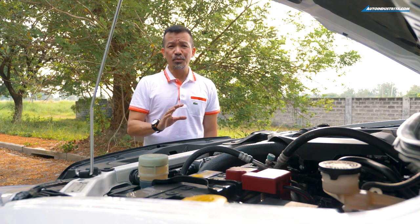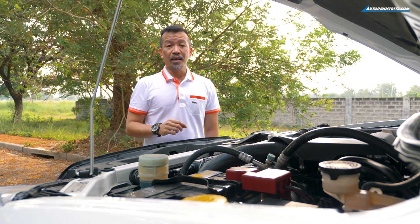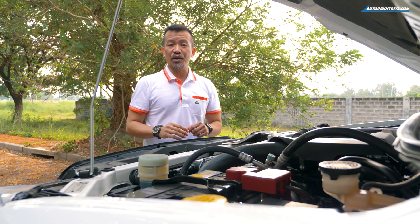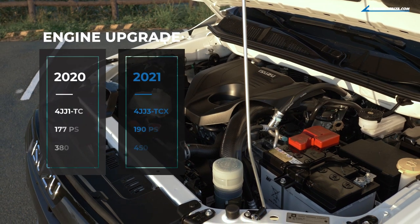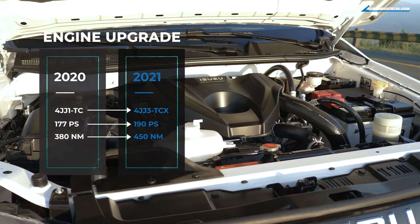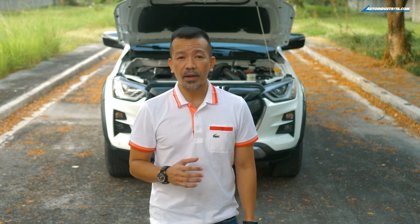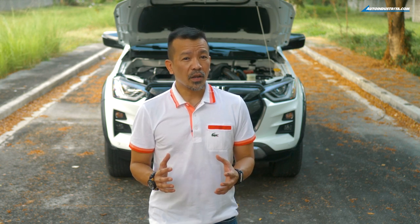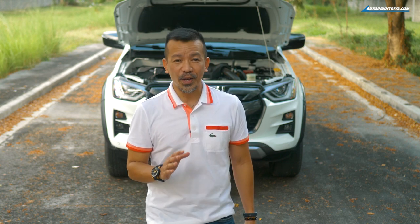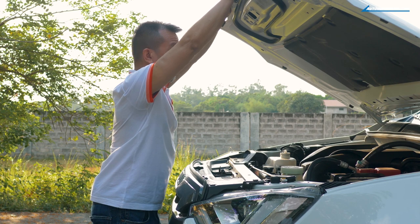Isuzu wasn't done yet with the D-Max, because customers wanted more power and torque — and that's exactly what they're going to get. If you choose this D-Max LSE, you get the new 4JJ3 engine with a six-speed automatic transmission. This three-liter Blue Power diesel engine has 190 horsepower at 3,600 rpm and 450 Newton meters of torque. Isuzu was able to get more power because of upgrades like a variable geometry turbo. Max torque comes in at a much lower 1,600 rpm, making it easier to get moving even when loaded, and delivering better fuel economy since you don't need to rev as high.